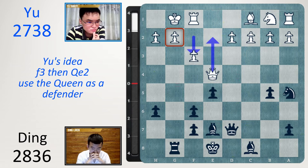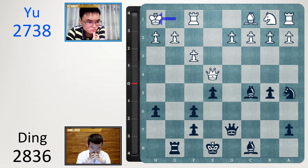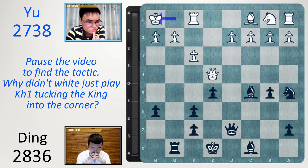So let's play the first move and then we'll see shortly. Bishop c5 check, and it looks like the king should go in the corner. d4 was played in the game. First let's have a look at king h1 — pause the video to find a tactic. Why didn't white just tuck the king on h1? What did white miss here? I'll give you five seconds.